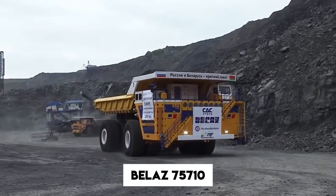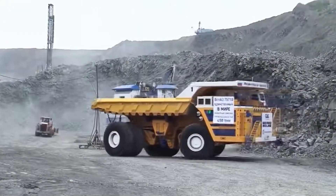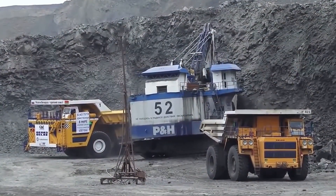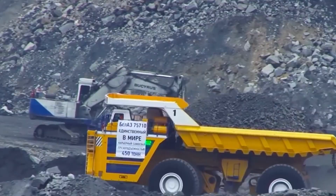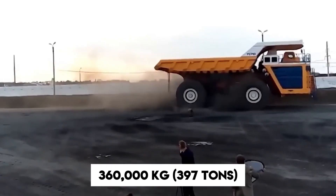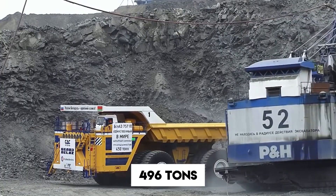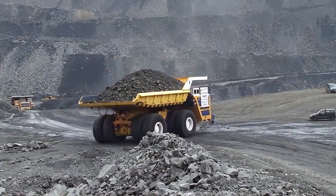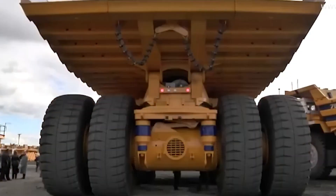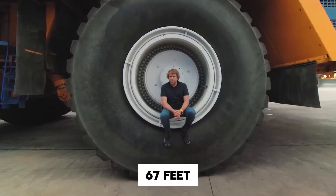Kicking things off is the Belaz 75710 from Belarus — this isn't just any mining truck, it's the largest haul truck in the entire world. Built for one job: carrying as much earth, coal, or rock as physically possible. This steel giant weighs 360,000 kilograms — that's 397 tons empty. Fill it up and it hauls 496 tons of material, more than the weight of a fully loaded Airbus A380, the world's largest passenger plane.